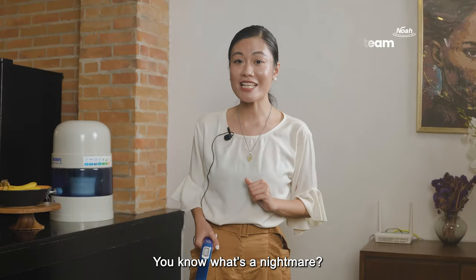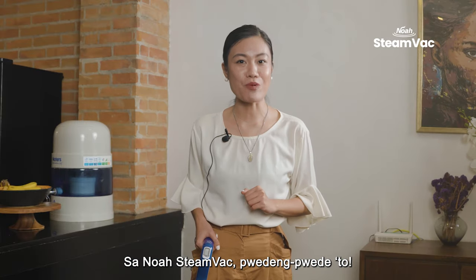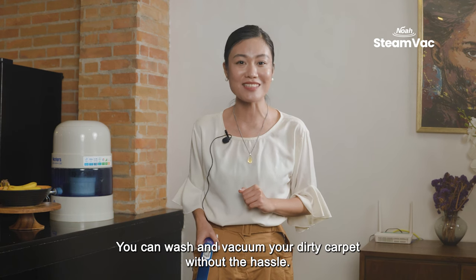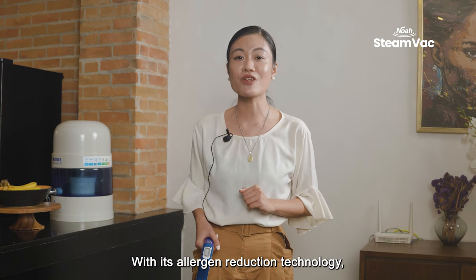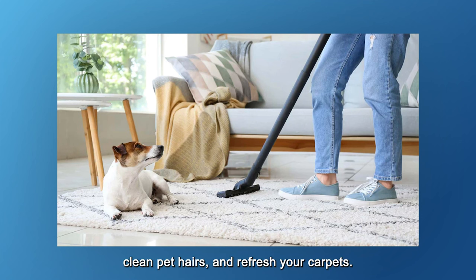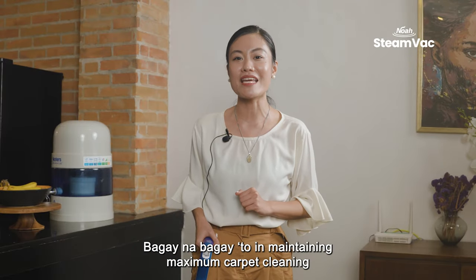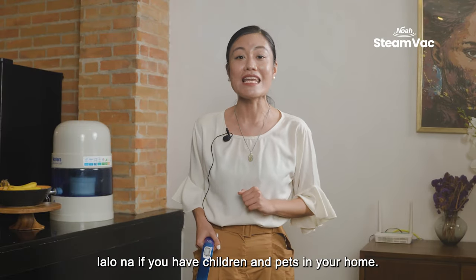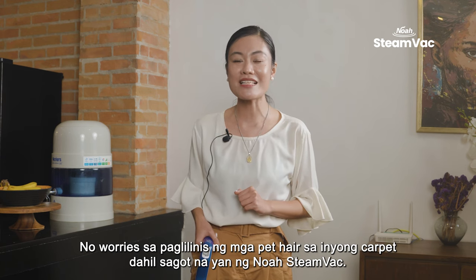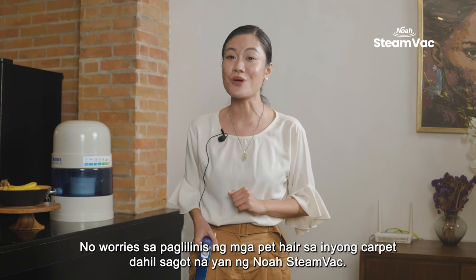You know what's a nightmare? Cleaning a dirty carpet. With NOAA Steam Vac, it's very doable. You can wash and vacuum your dirty carpet without the hassle. With its allergen reduction technology, it can also help you get rid of allergens, clean pet hairs, and refresh your carpets. It's perfect for maintaining maximum carpet cleaning, especially if you have children and pets in your home.